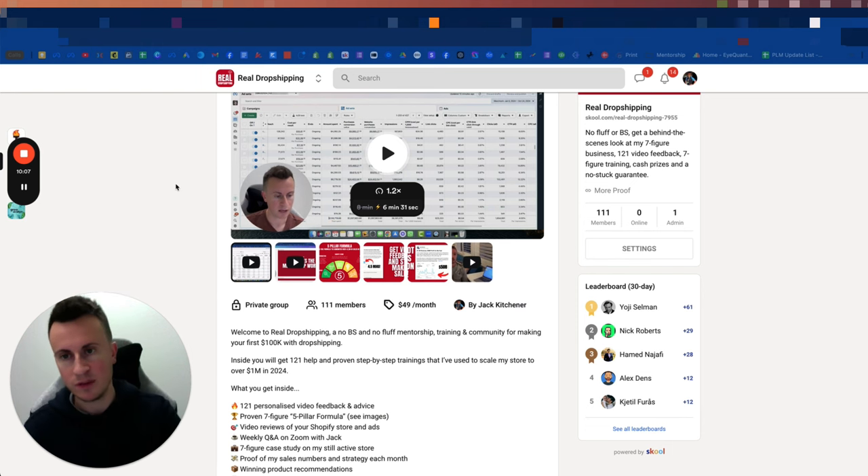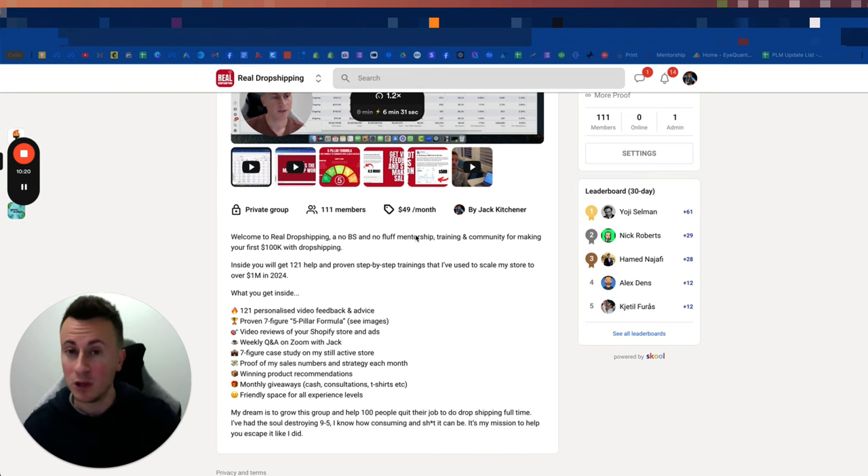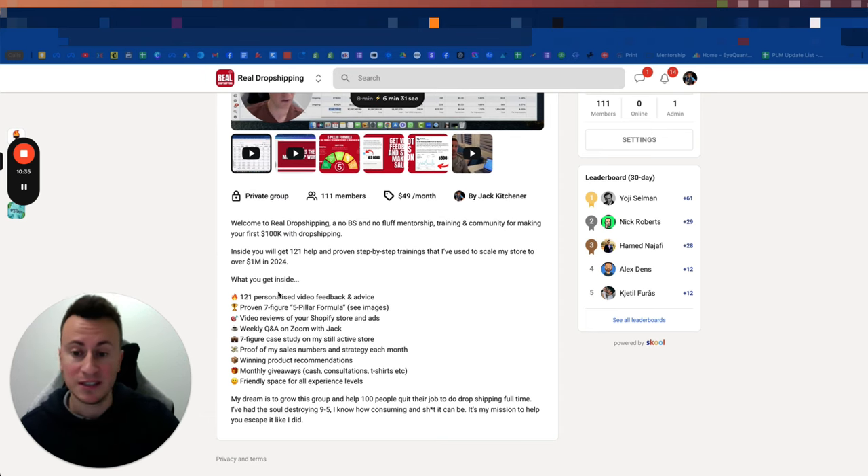Before you go, check out my Skool community called Real Dropshipping. I created it because when I started dropshipping, I didn't have hundreds or thousands of dollars for mentorships. For just $49 per month, plus a free seven-day trial with zero risk, you get unlimited store reviews and unlimited ad reviews — feedback on video from me personally. If after seven days you don't think it's worth it, you can cancel at no cost.